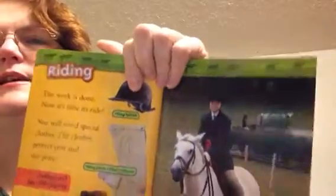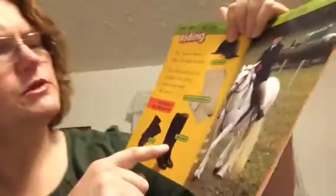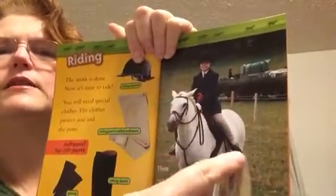Riding. The work is done. Now it's time to ride. You will need special clothes. These clothes protect you and the pony. There's a riding helmet. There are special pants. There are boots — riding boots. And gloves. She's got it all on: helmet, gloves, pants, and boots.